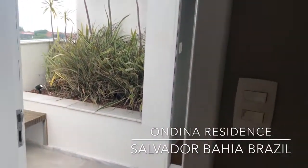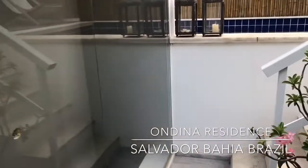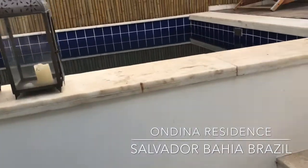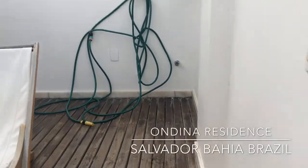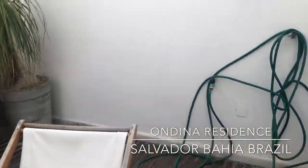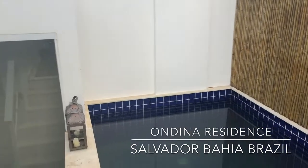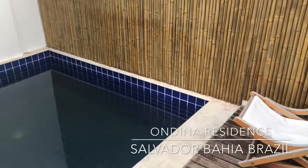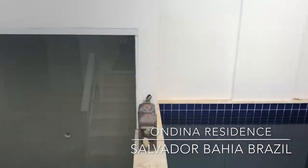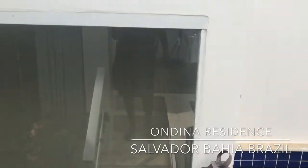All right. We step outside the second bedroom and walk up these steps — it has a little swimming pool here. So yeah, that's it: a little two-bedroom apartment here in Salvador, Bahia, Brazil.